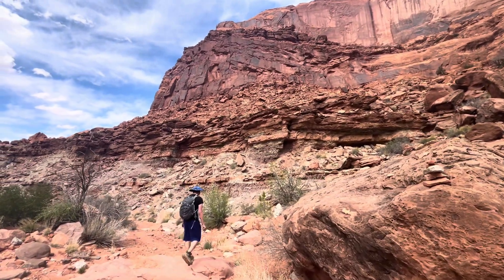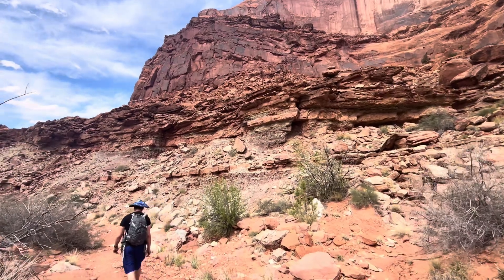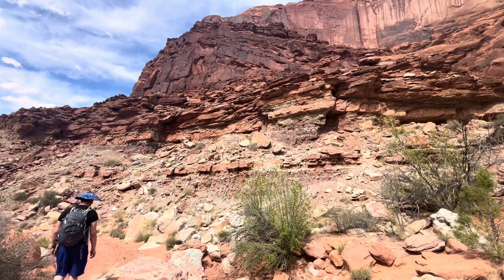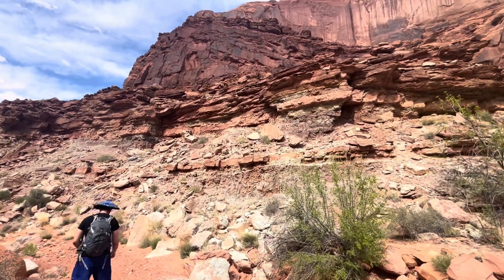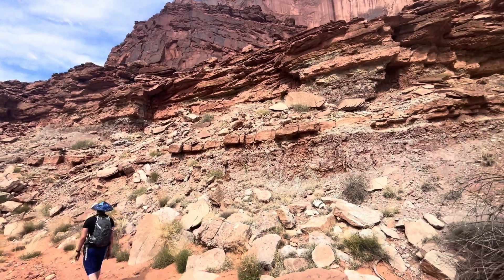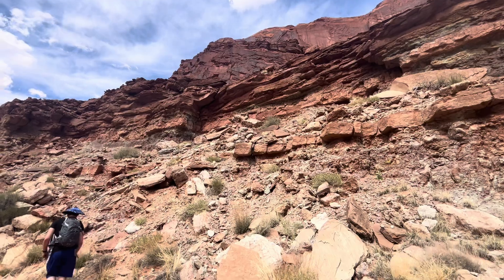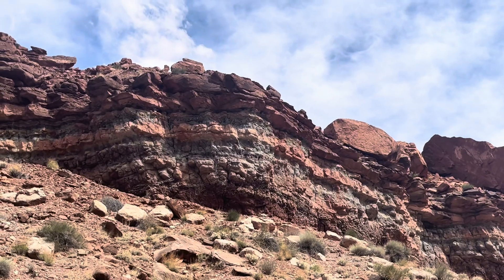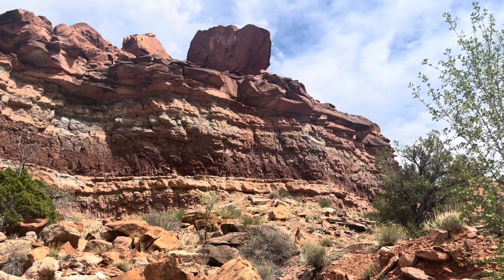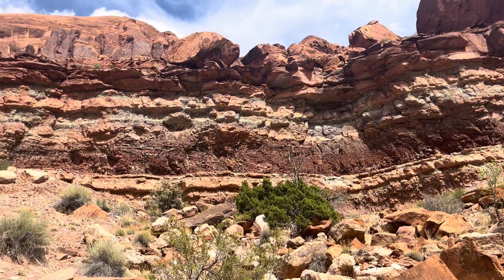Typically in geology, the layers at the bottom are the oldest and the layers at the top are the youngest. When you introduce faulting and tectonic plates it can get a little complicated, but generally speaking, that's how it goes. In this section of our canyon, it looks like we have mudstone at the bottom, which can indicate a variety of environments. Red mudstone often indicates deposition in an oxidizing environment like a river floodplain, deltas, deserts, lakes, or shallow marine environment. In order to get that red color, you need oxygen to interact with the iron in the mud.